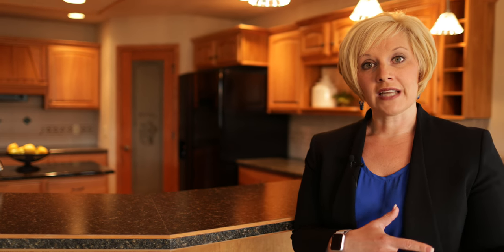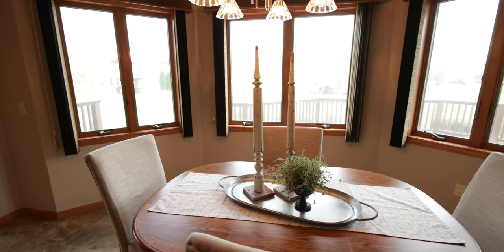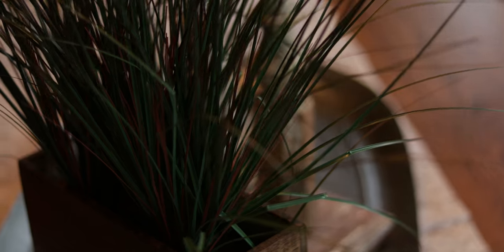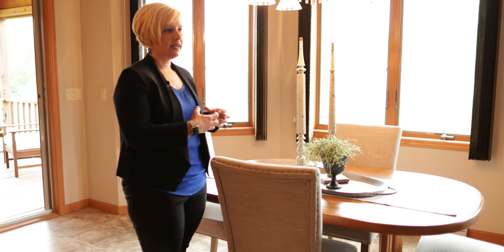In the dining space, we brought in a table and included some upholstered chairs, which really soften the look surrounding the area, adding a little point of interest on the table to make the pictures look interesting. It just creates a warmth surrounding the kitchen and really invites people to come and gather into this space.